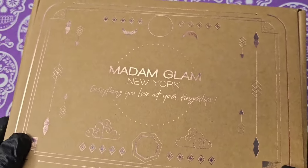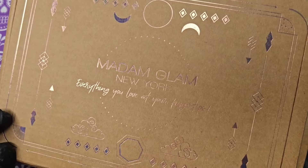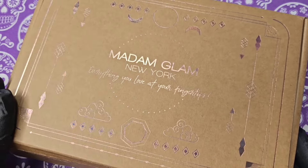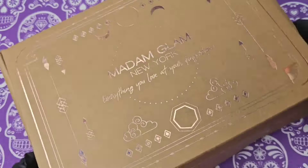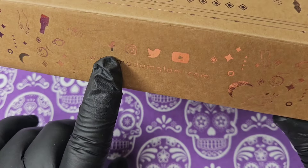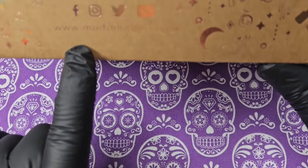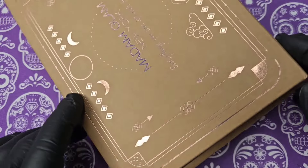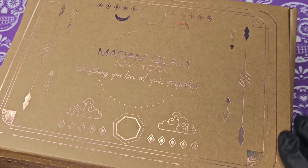Today I'm super excited as we have a box from the lovely Madam Glam. This is their October collection and I love this box — it is so nice and fits in with the Halloween season. On the back we have their Facebook, Instagram, Twitter, and YouTube, plus their website. It's so gorgeous, so let's get it open.